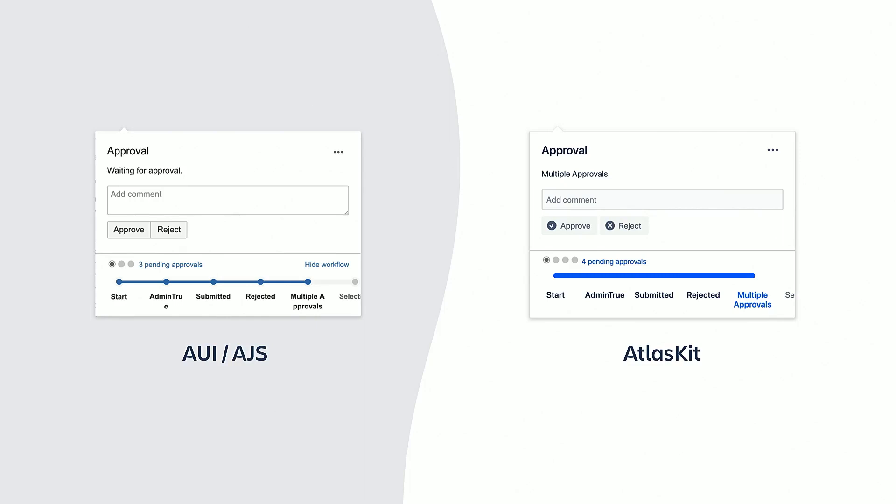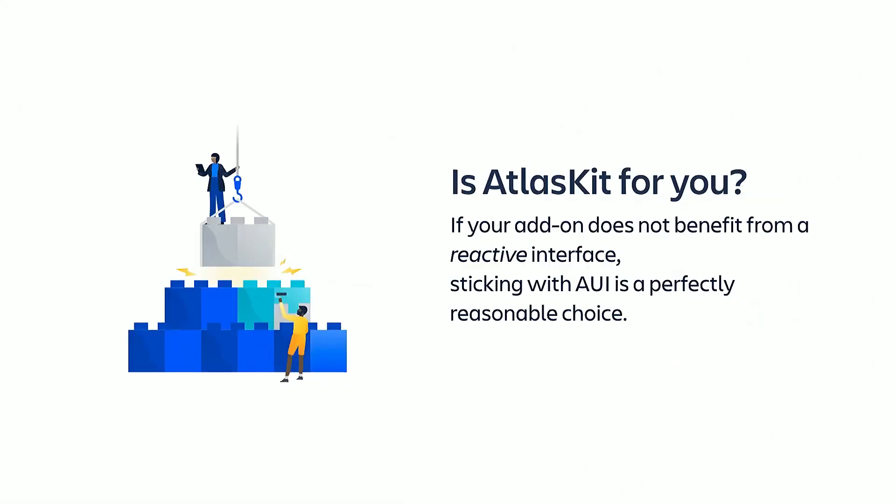In fact, we could have achieved the same look and feel just upgrading AUI. You may be asking yourself: do I really need AtlasKit? Do I have to migrate all of my AUI apps to AtlasKit now? AtlasKit is an amazing toolset built on top of React, and React's main feature is reactiveness. It makes it easy to deal with ever-changing interfaces. But embracing a new framework involves investing time in training and refactoring. So if your add-on is not very UI-intensive, you may as well stick with AUI. AUI is not going anywhere — it's not going to disappear.